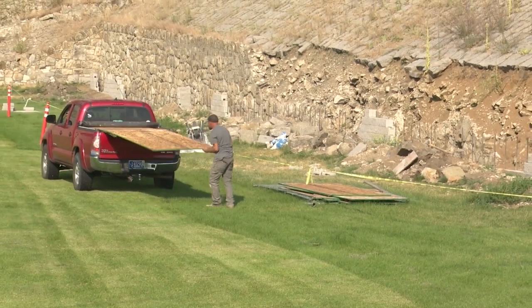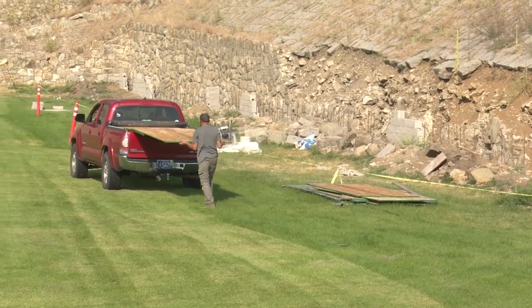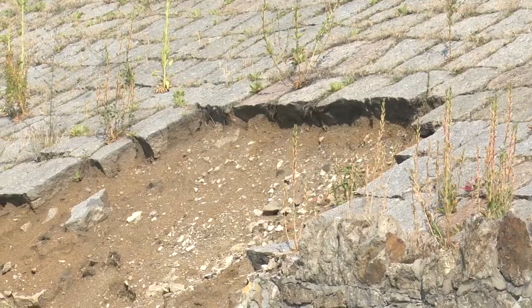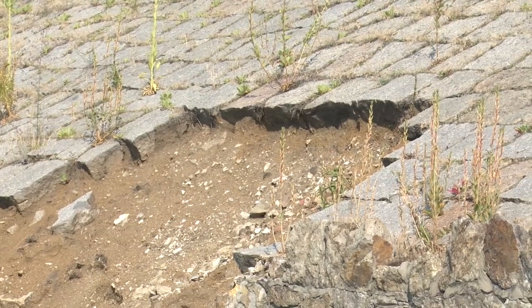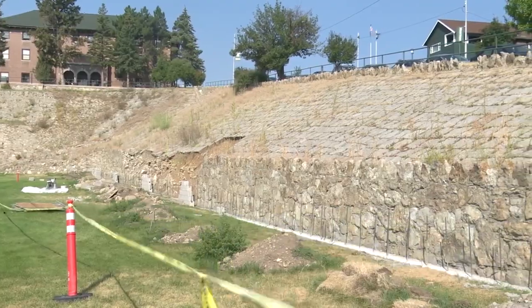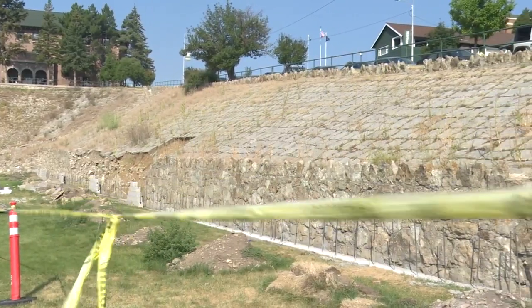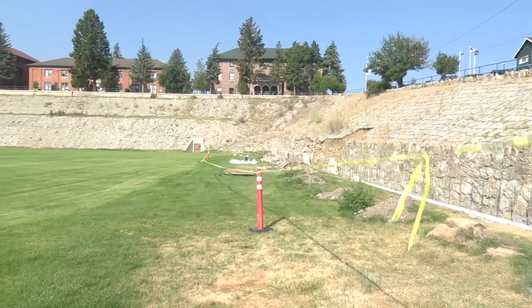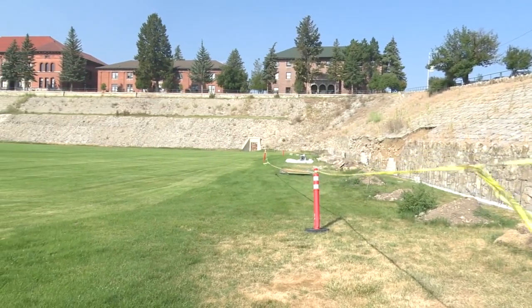Montana Tech is shoring up the lower part of the north wall of Leonard Field after it started leaning and crumbling in parts. A contractor was hired to reinforce the lower part of the wall with concrete blocks. Many people have complained that it ruins the aesthetic of the original rock wall.